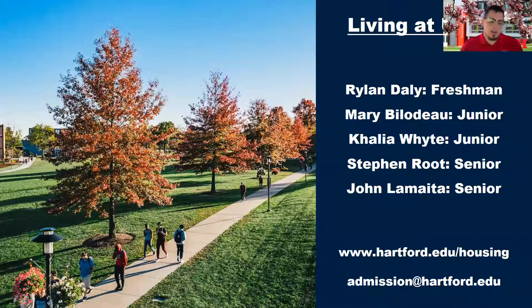We're happy to have these four current students here to help answer questions. We would have loved to have Ryland, who is going through the experience you guys are going through, but being a student always comes first. We're going to start with some of the questions that came in through the registration form. Mary, do you mind talking a little bit about the housing application and the roommate selection process?